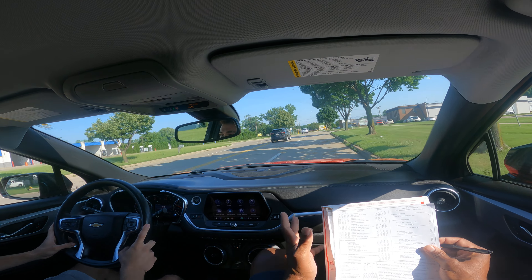What color is that car to the right? Gray — good. They just pulled out and they did not stop, so be careful of other drivers.